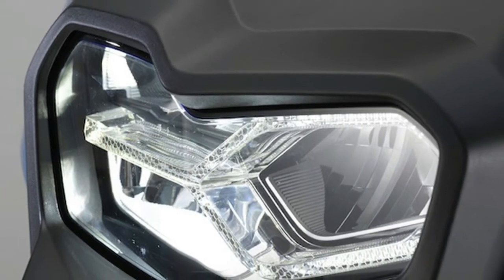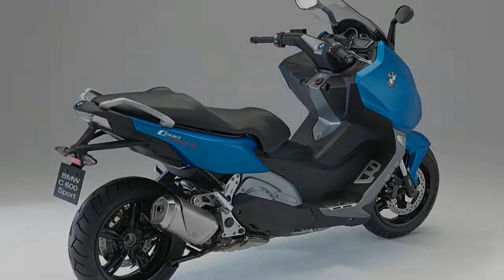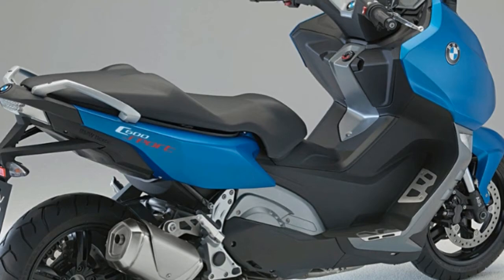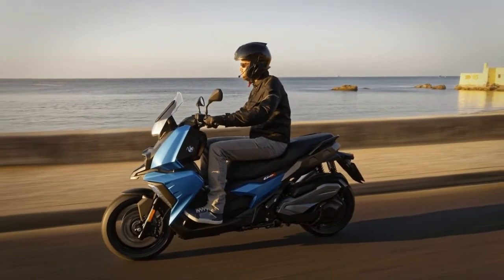BMW's newest scooter was designed to be more than just an efficient urban transportation tool to get you from A to B, but one that is said to offer some major smiles per hour along the way. Commuting on two wheels is just plain fun — it allows for some adventure and excitement to be injected into one's daily routine.